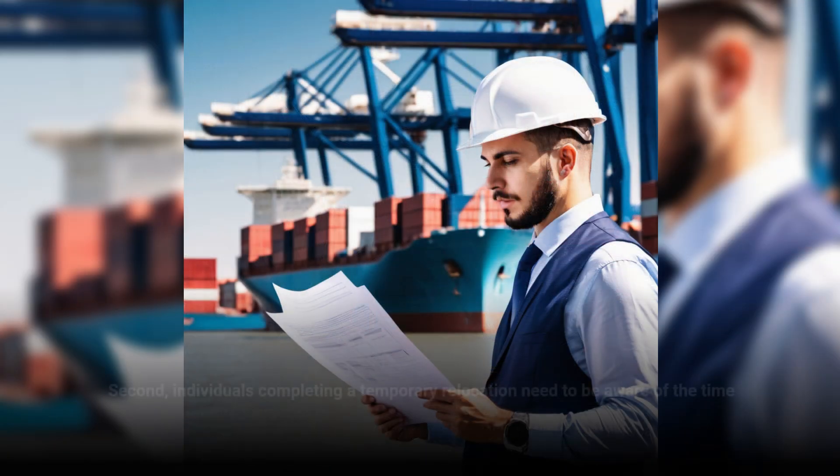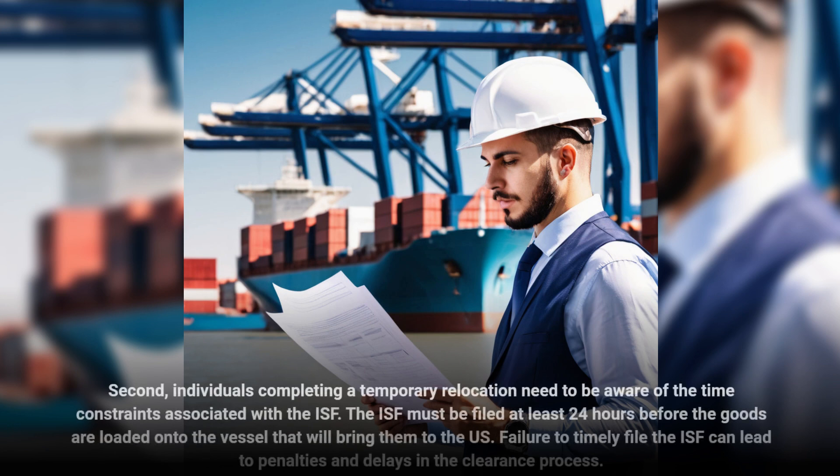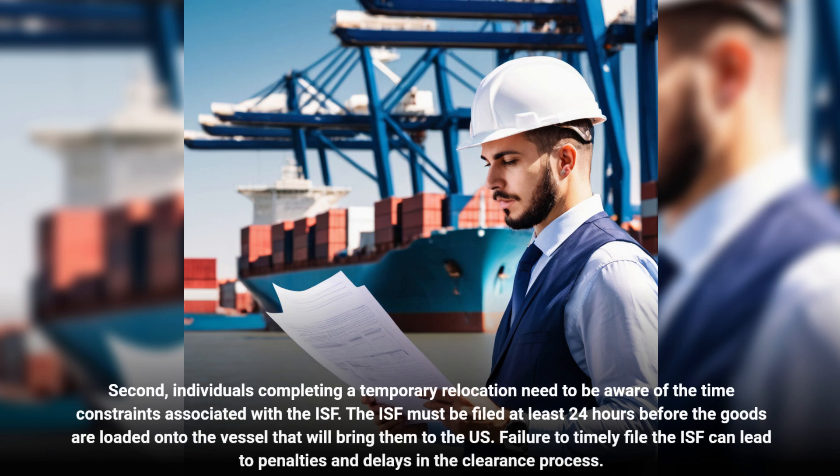Second, individuals completing a temporary relocation need to be aware of the time constraints associated with the ISF. The ISF must be filed at least 24 hours before the goods are loaded onto the vessel that will bring them to the U.S. Failure to timely file the ISF can lead to penalties and delays in the clearance process.